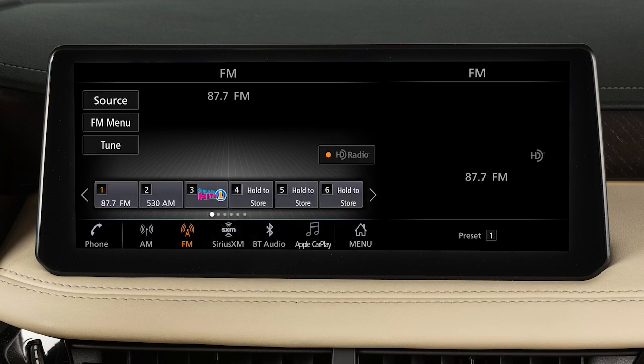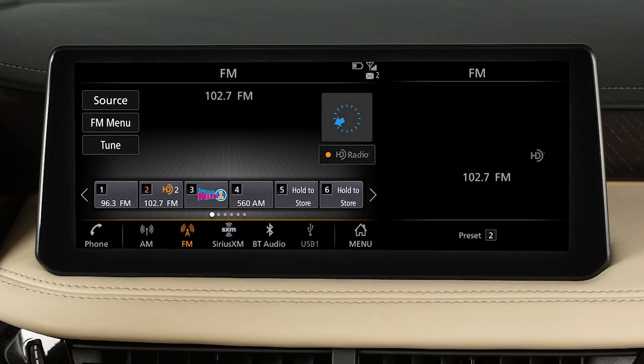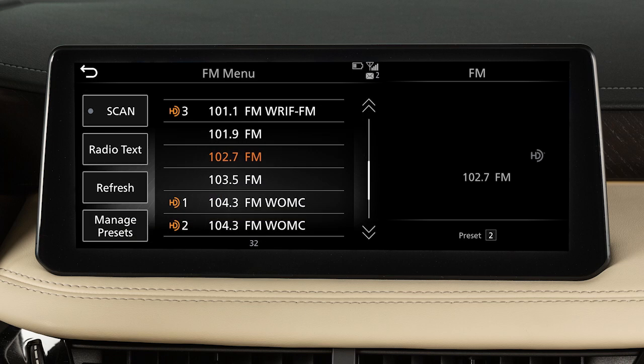Touch Back to confirm the setting. Use these controls to move through stations, tracks or folders. You can also control the audio system using the touchscreen. For example, touch the Menu key from the AM or FM radio screen to scroll through listed stations.